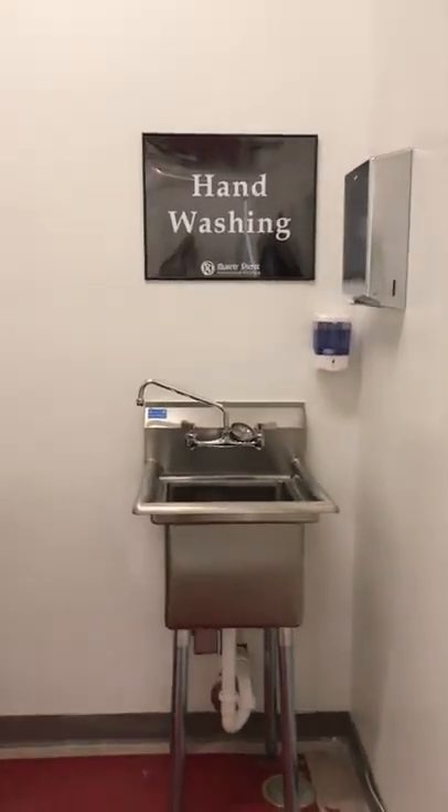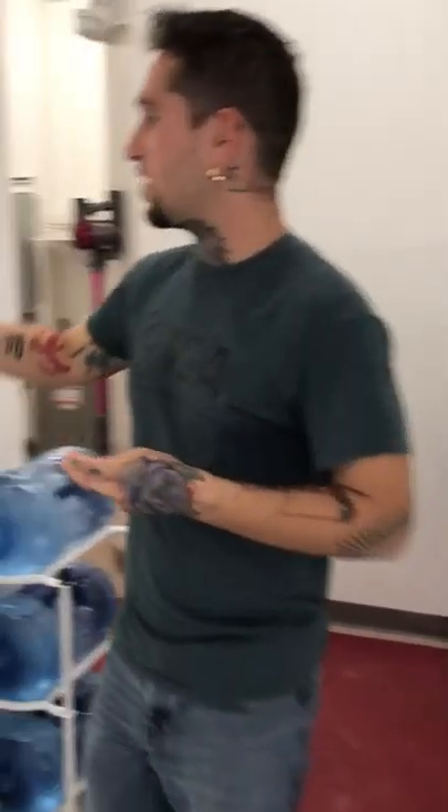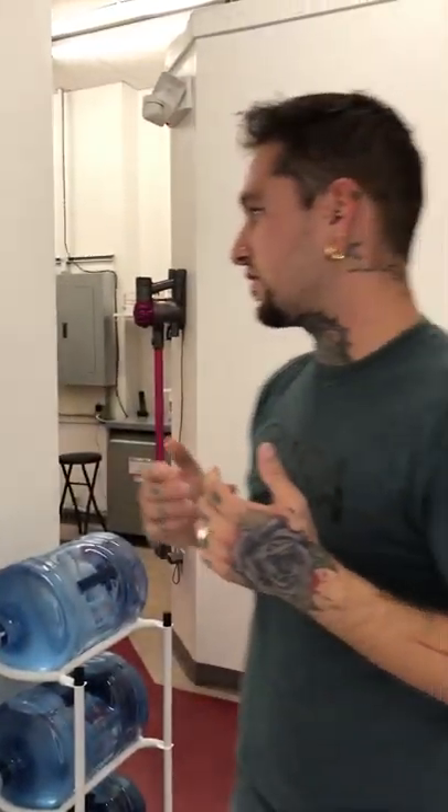Over here this will be turned into another hand-washing station, simply because according to rules and regulations there needs to be another sink for the artists. When we wash our hands here, everything is on swinging doors so you can elbow, back through, or use your foot — you're not touching anything on the way through.